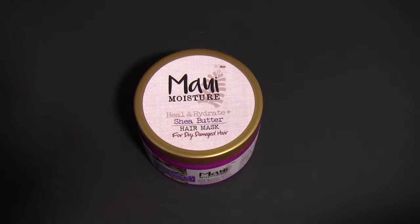The first product that I purchased is the Maui Moisture Heal and Hydrate Shea Butter Hair Mask for dry damaged hair. I'm really excited to try this out. I've tried the shampoo and conditioner from this brand and I enjoyed it very very much.